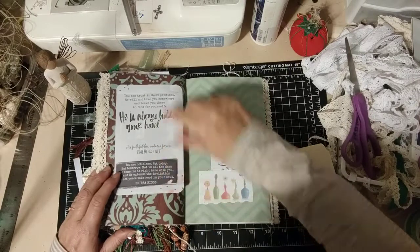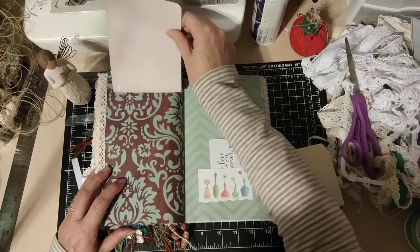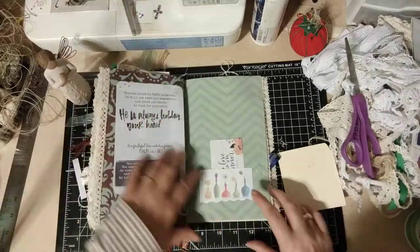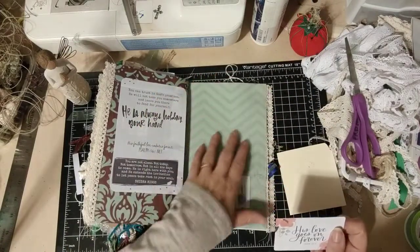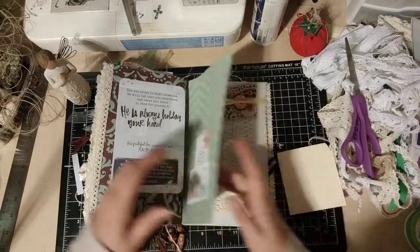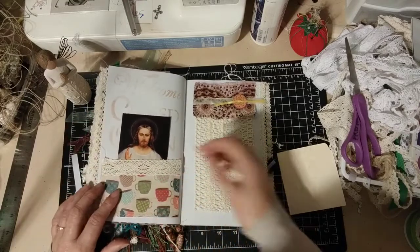Here's about trusting in God's promises and him always holding your hand. This is kind of like those fabric flips — you can flip it up but it's paper. And you can write on the back of this too. And then here's another card: 'Whose love goes on forever, Psalm 136:1.' So you might want to write about how God has shown his love for you there, or maybe how you're having a hard time understanding that.